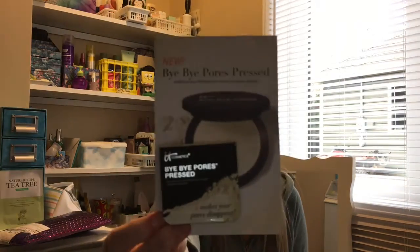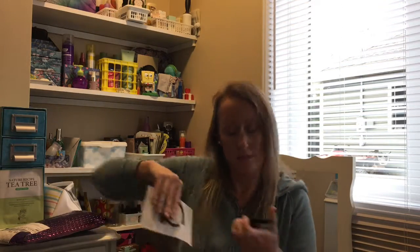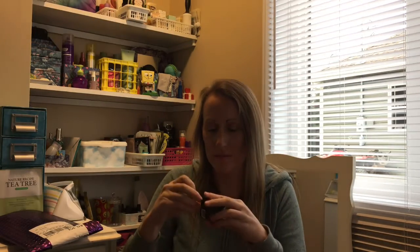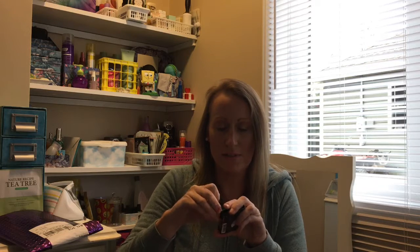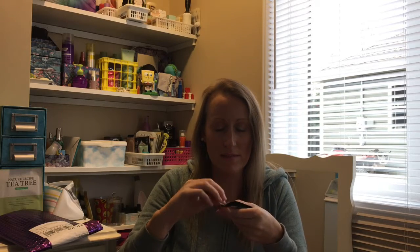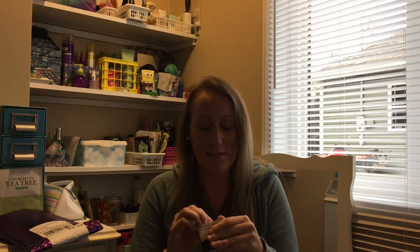This is the IT Cosmetics Bye Bye Pore Pressed Silk Anti-Aging Finishing Powder — it comes with a product card on the back. Let's pop it open here. It's glued and sealed — bear with me, I cut my nails off yesterday.